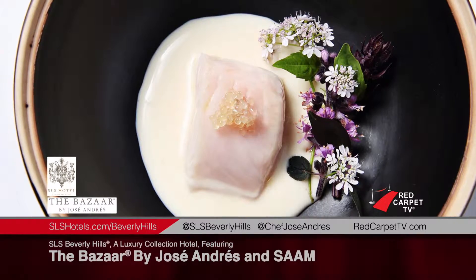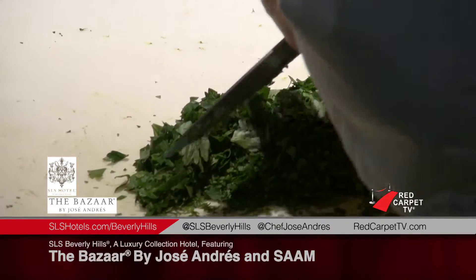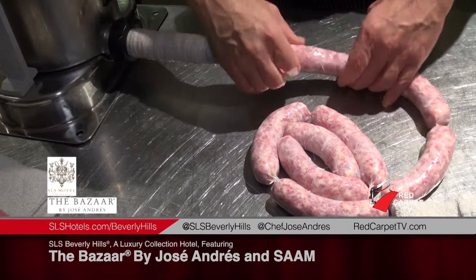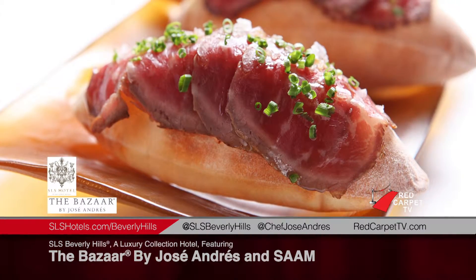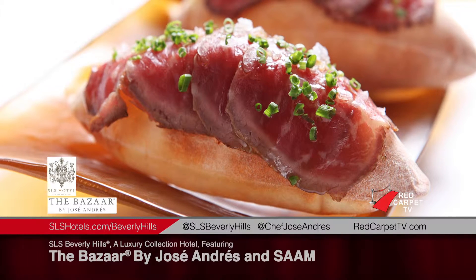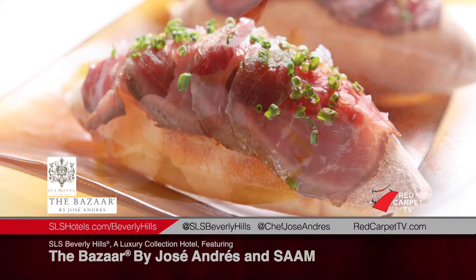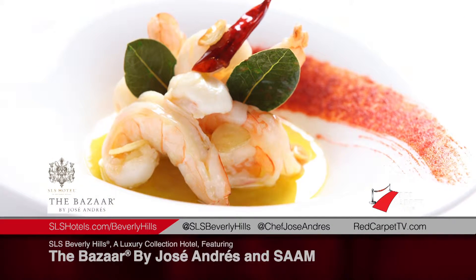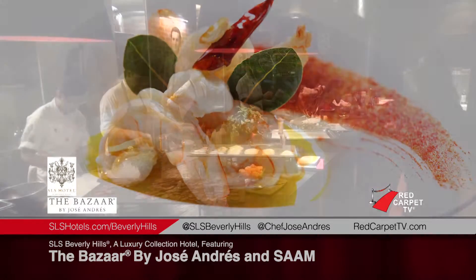The Bazaar is definitely a playground of not only traditional but also modern tapas. You can come in and get a caprese with marinated cherry tomatoes and mozzarella spheres that burst in your mouth. You can get a Philly cheesesteak that has cheddar espuma that oozes when you bite into it, with amazing beef carpaccio on top. And then you can turn around and get gambas al ajillo, a traditional shrimp and garlic dish — a great mix of both the modern and traditional world.